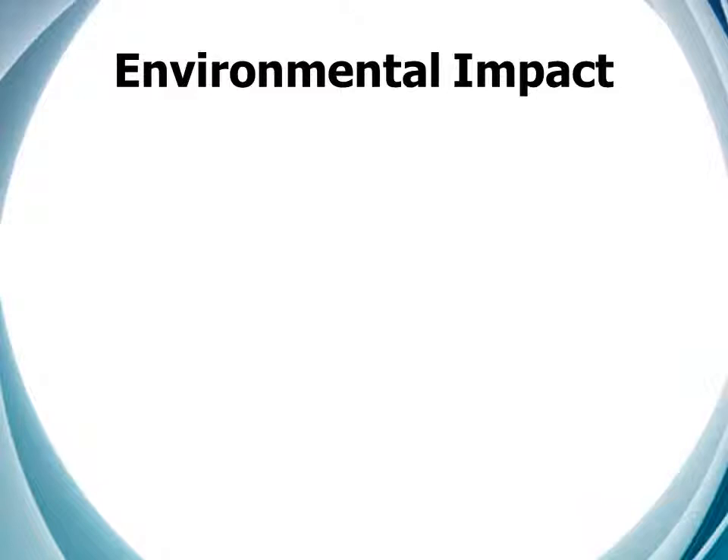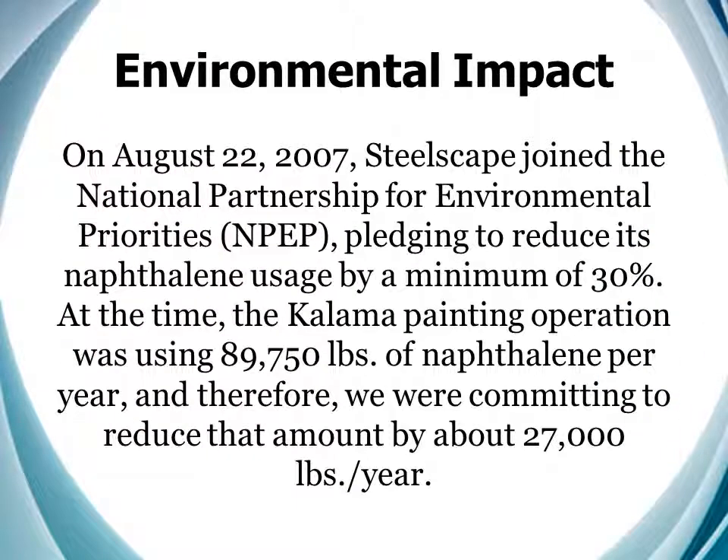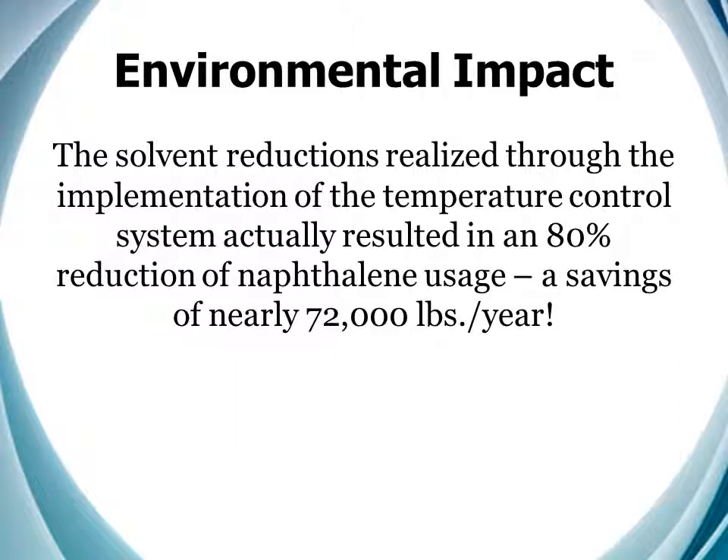In addition to reducing our operators' exposure to potentially dangerous chemicals, the environmental impact of this system has been very real for us. On August 22, 2007, Steelscape joined the National Partnership for Environmental Priorities, pledging to reduce its naphthalene usage by a minimum of 30%. At the time, the Kalama painting operation was using 89,750 pounds of naphthalene per year, and therefore we were committing to reducing that amount by about 27,000 pounds per year. The solvent reductions realized through the implementation of the temperature control system actually resulted in an 80% reduction of naphthalene usage, a savings of nearly 72,000 pounds per year.